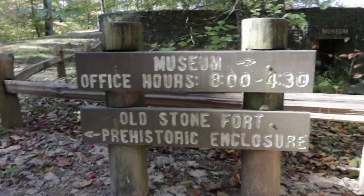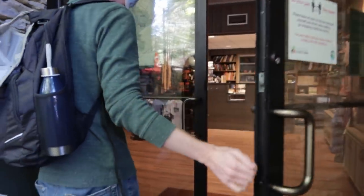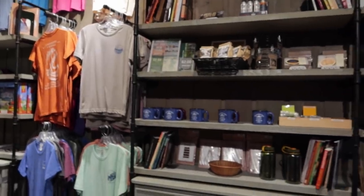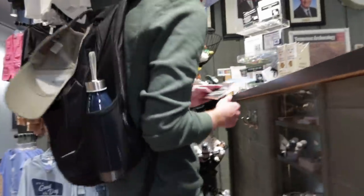If we haven't explained where we're at yet, we're at the Old Stone Fort Archaeological State Park. It looks like they had a really cool Native American structure here, so we're going to try to find that somewhere on the trail. They also have a museum. This is our first time coming through.